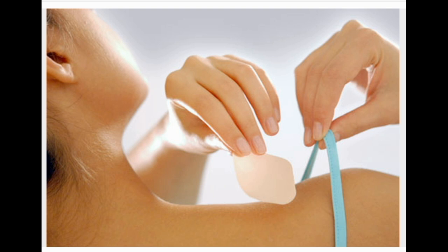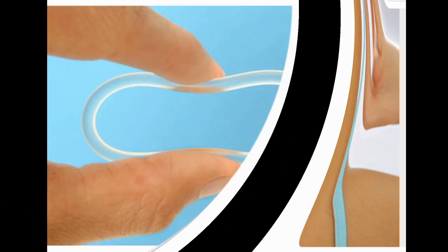Birth Control Patch. Women who forget to take daily pills may want the Ortho Evra, Twirla, or Xulane patch. You wear it on your skin and change it once a week for three weeks, then go a week without it. It releases the same hormones as birth control pills and works just as well. Pros: lighter, more regular periods with less cramping, no need to remember a daily pill. Cons: cost about $0.50 per month. May cause skin irritation or other side effects similar to birth control pills. No STD protection.